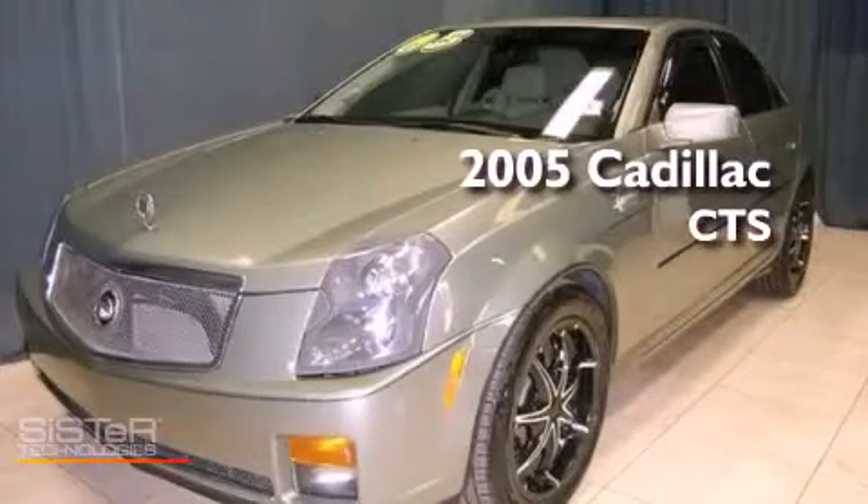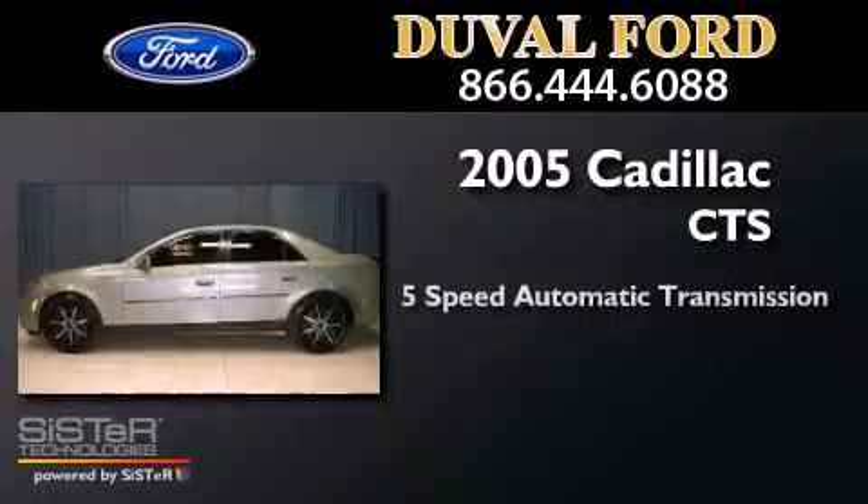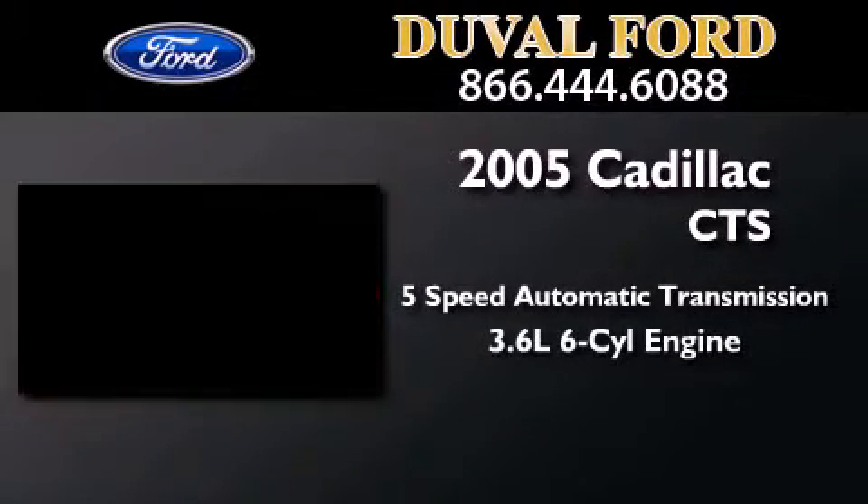This is a 2005 Cadillac CTS. This car has a 5-speed automatic transmission and a 3.6L V6.